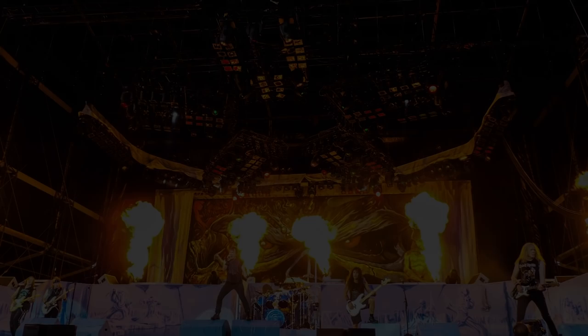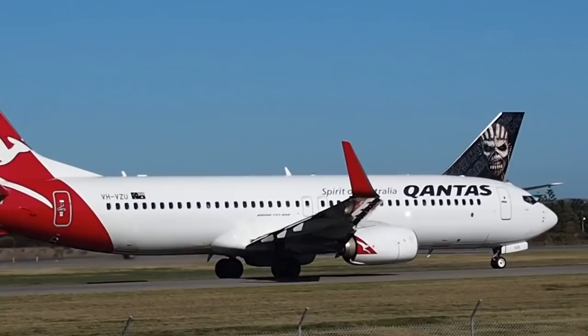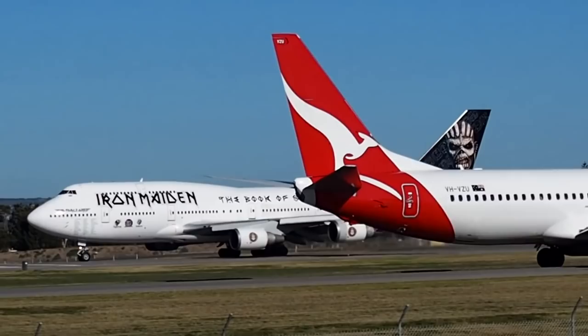The band Iron Maiden was looking for a special aircraft to use on their tour to transport all of their stage gear, show materials, as well as the band and crew members. Normally a Boeing 737 would suffice, but as this was one of the biggest shows in the world, they needed extra cargo capacity. The Boeing 747 was selected in February 2016 and repainted in a special Iron Maiden livery.